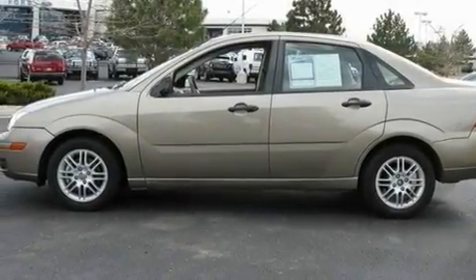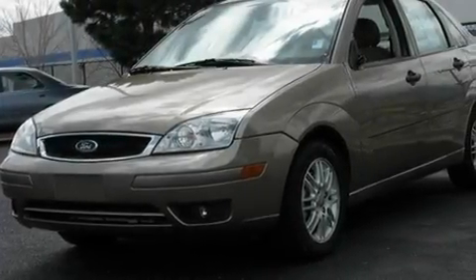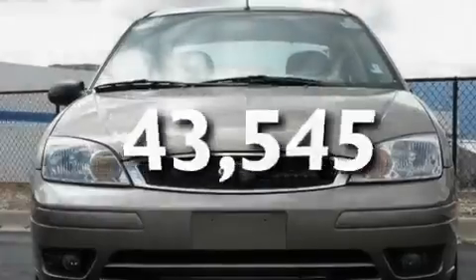Additional features include child seat safety anchors, rear seat child-proof door locks, fold-down rear seats, and this vehicle has fewer than 44,000 miles on the odometer.